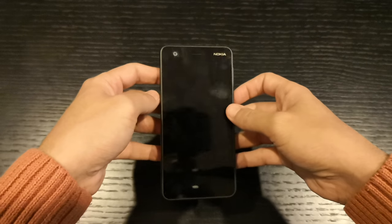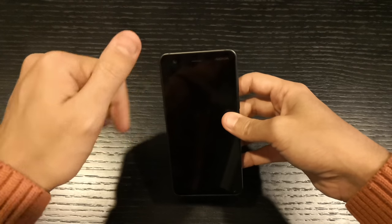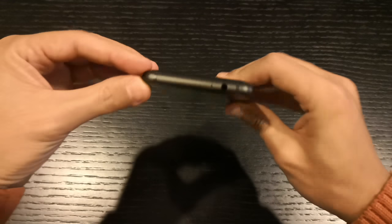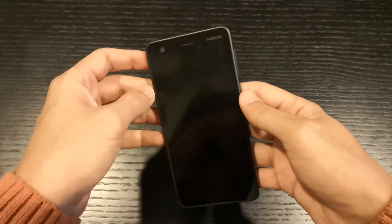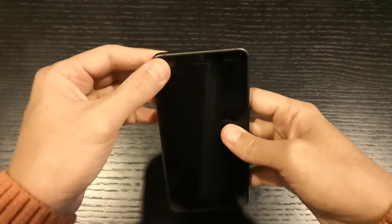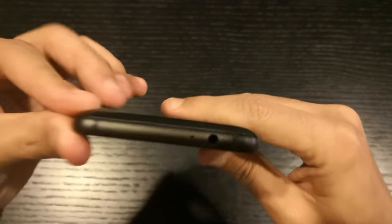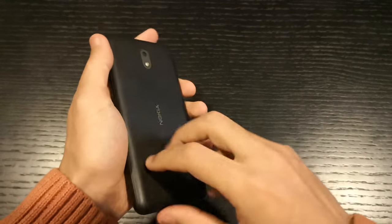We're going to go through the scoring criteria, which is first the design and second the performance. Design-wise, look at this — that's metal. For that price, the Nokia 2 having a metal unibody on the edges really helps your phone last longer, and that's something I really appreciate when it comes to build quality and quality assurance for customers.